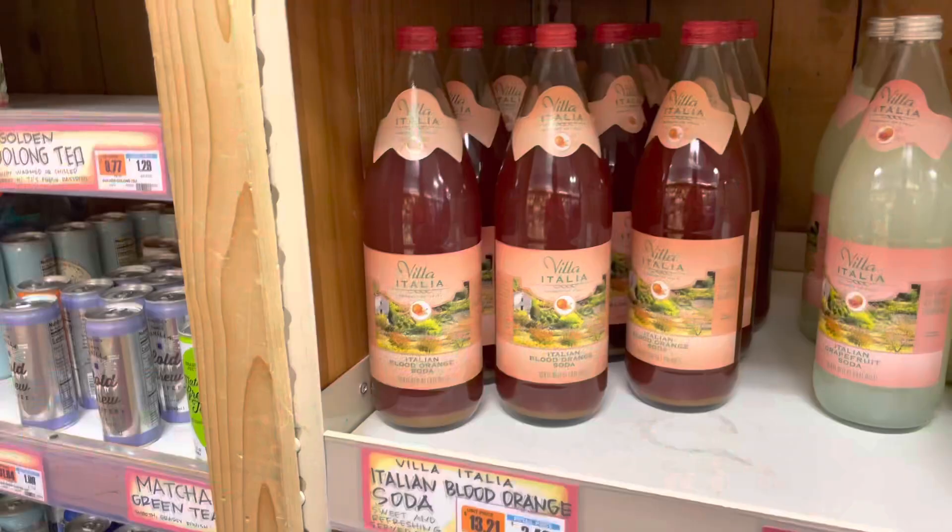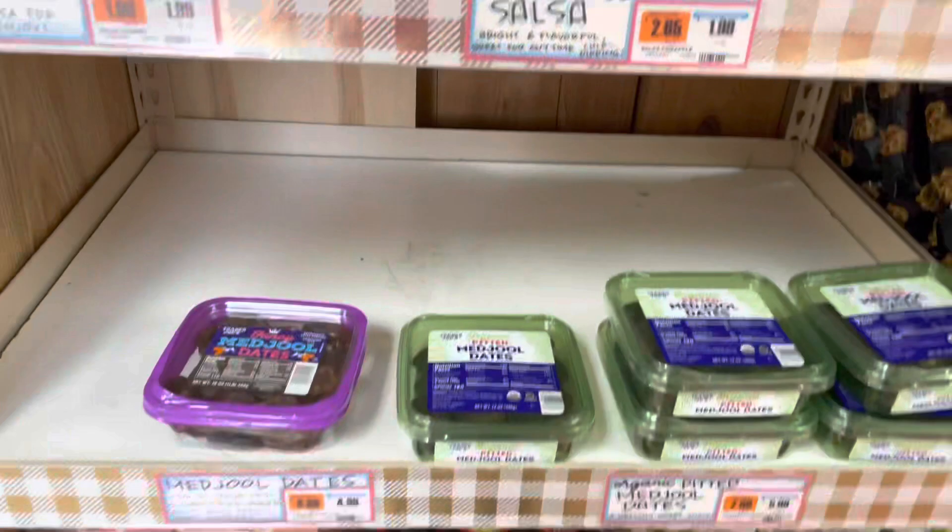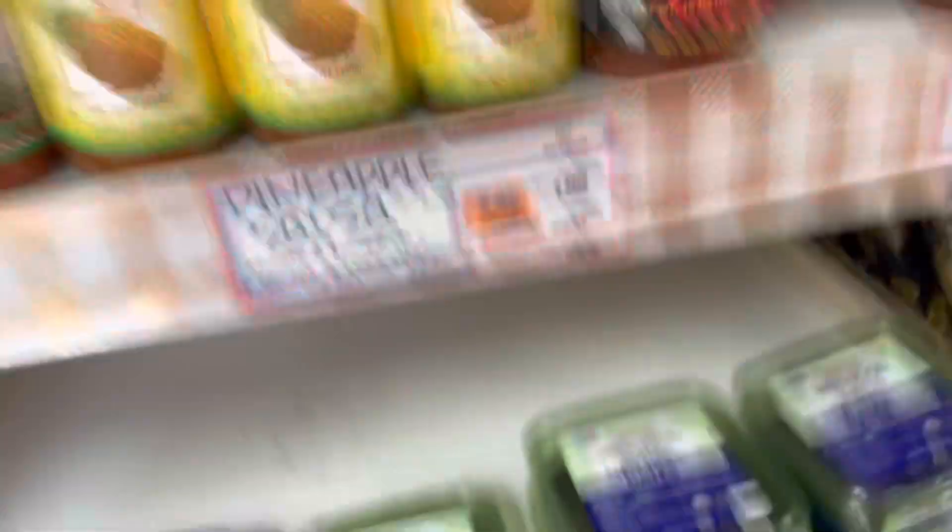Oh my gosh, this is one of my favorites — they have it and it's a good price, I'm gonna get this! Now this is a hard decision — they have chunky salsa, pineapple salsa, and a couple other salsas. I don't know how to make salsa but this just sounds so good, so I'm going with this one.